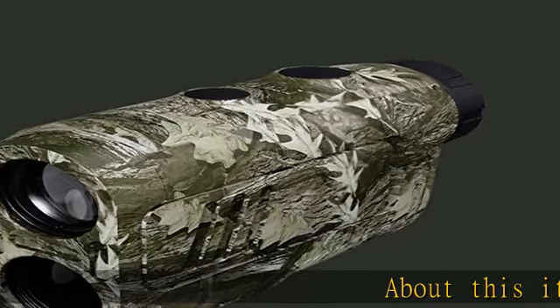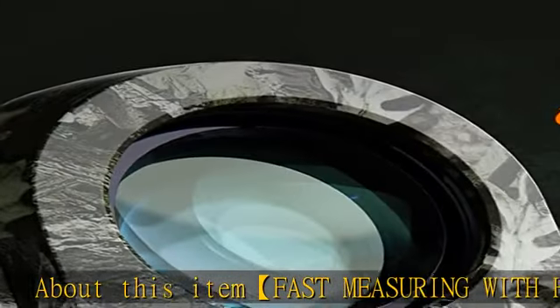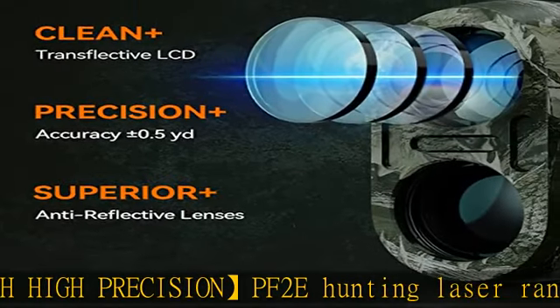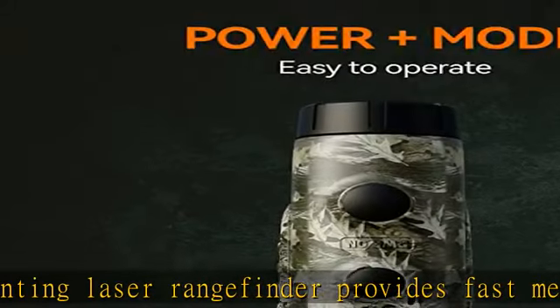Fast measuring with high precision: the PF2E hunting laser rangefinder provides fast measurement within plus or minus 0.5 yard to the maximum range. Measuring speed is 0.5 seconds, with compensation for angle, which makes sure you could focus on the target in a moment.